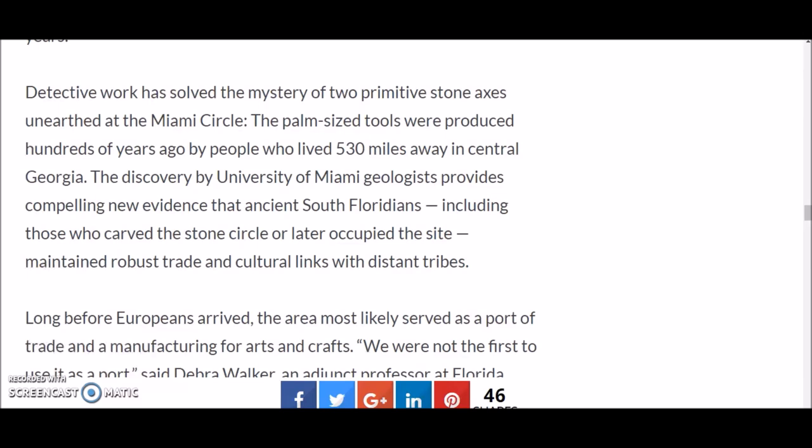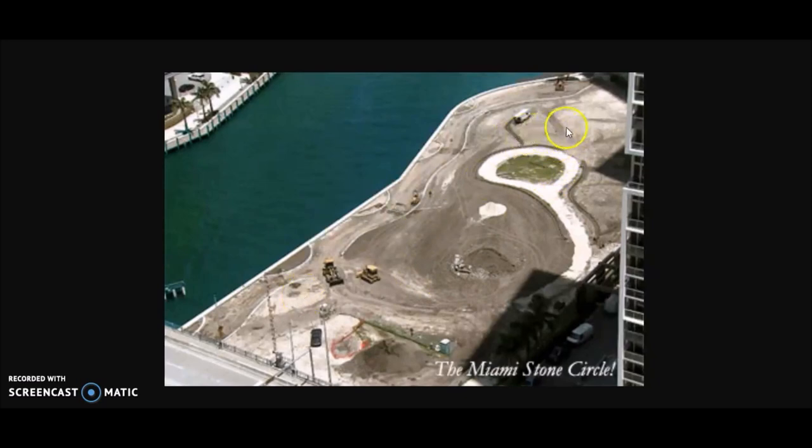Two primitive stone axes in pristine condition — never used — were found at the Miami Circle as offerings. Detective work revealed these palm-sized tools were produced hundreds of years ago by people living 530 miles away in central Georgia, near Macon. This discovery by a University of Miami geologist provides compelling evidence that the ancient South Floridians, including those who carved the stone circle, maintained robust trade and cultural links with distant tribes.